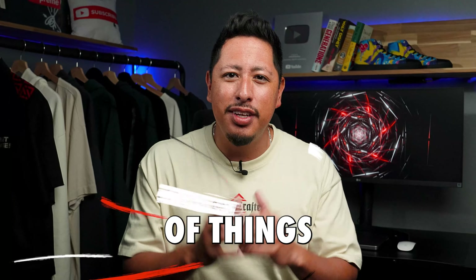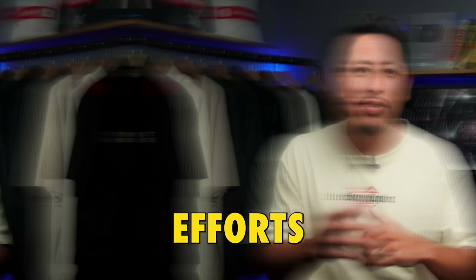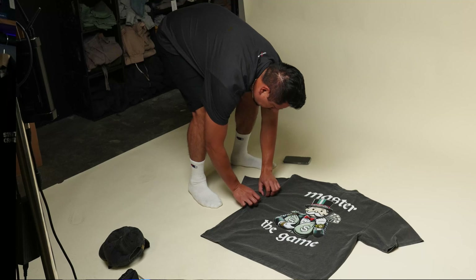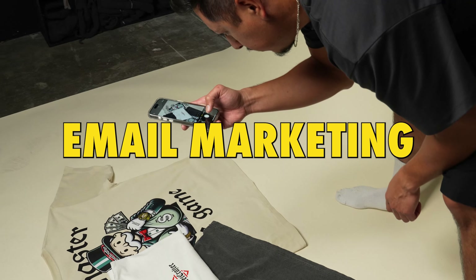Chances are you may be juggling thousands of things as a brand owner and you may be wondering how to get more sales for your efforts. In this video, we're going to be diving into how you can be spending five minutes a day selling your brand with AI and email marketing.